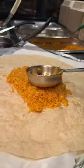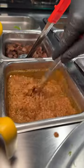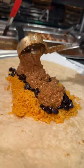A heated up tortilla gets packed with yellow rice, black beans, their house-made ground beef, and a lot of it.